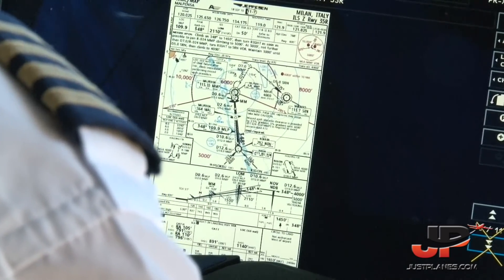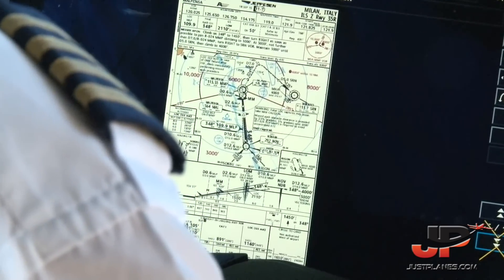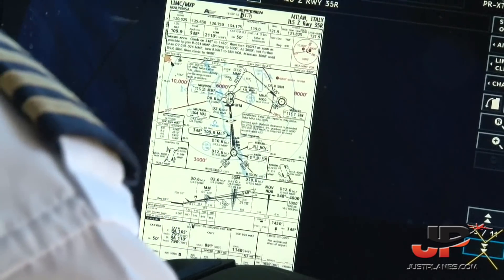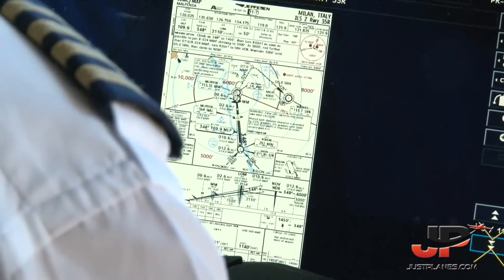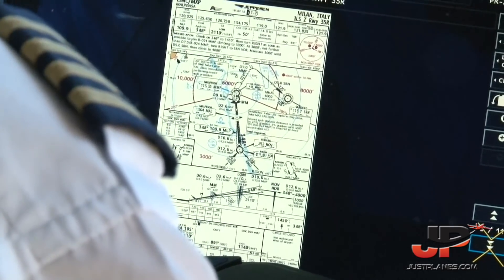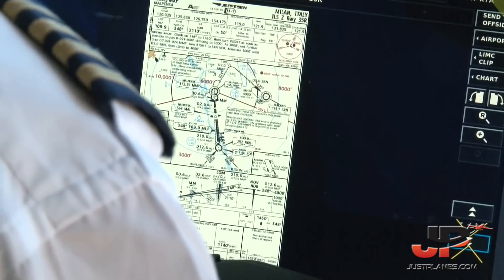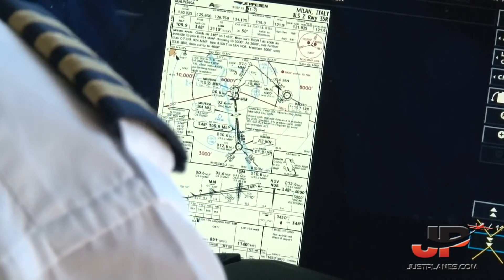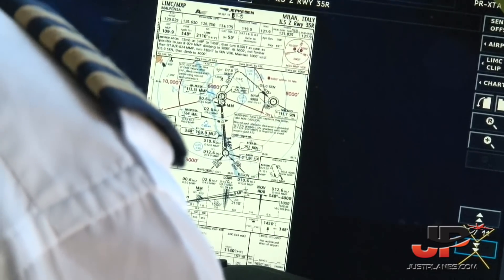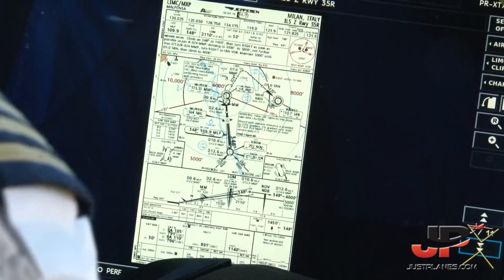If anything happens, climb on 348 to 1,000. Then turn right as soon as possible to join radial 024 MMP. Climb to 3,000. At 3,000, no further than 7 nautical miles on radial 024 MMP, turn right again to SERONO VOR. Maintain 3,000 until 5 nautical miles to SERONO. Then climb to 4,000.